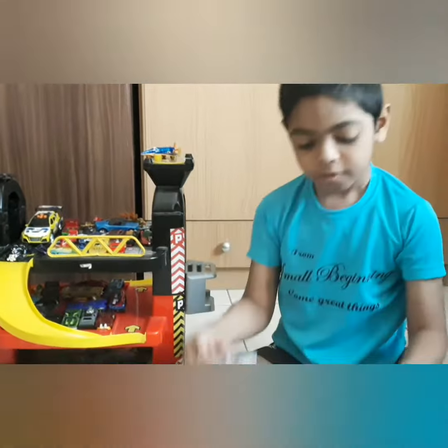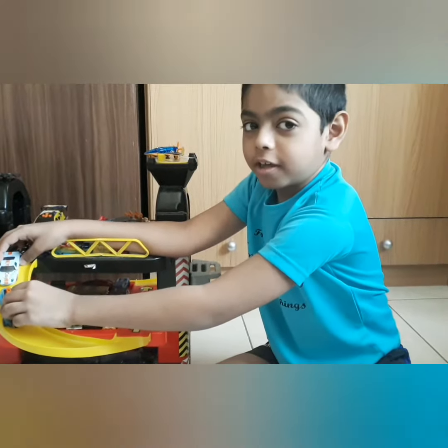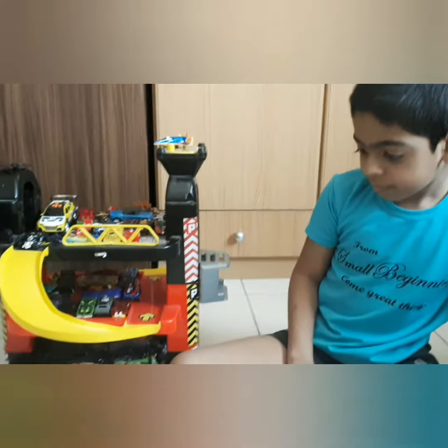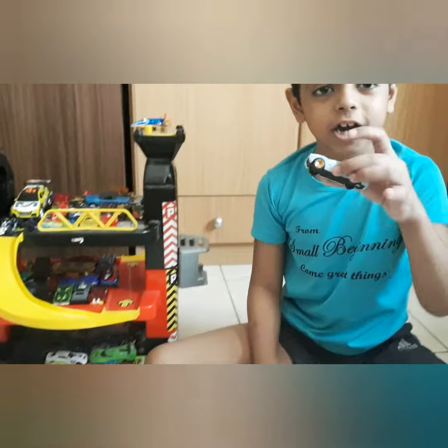Now let's have a race. On your mark, get set, go. We have a winner. We have a Ford car as a winner.